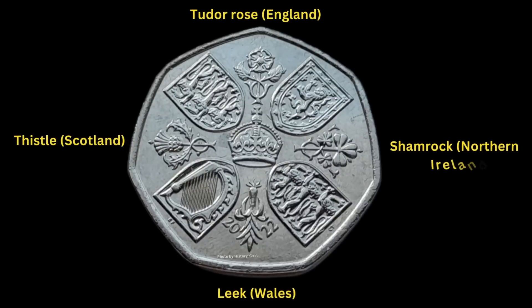The shields alternate with other symbols representing all four home nations of the United Kingdom. These are a Tudor rose for England, a shamrock for Northern Ireland, a leek for Wales, and a thistle for Scotland.